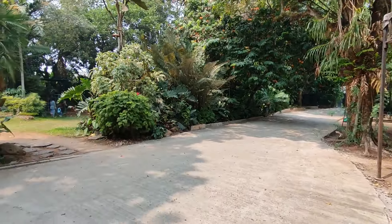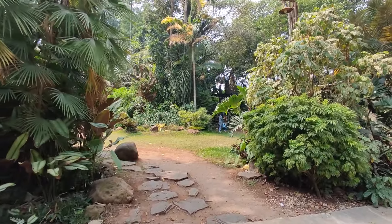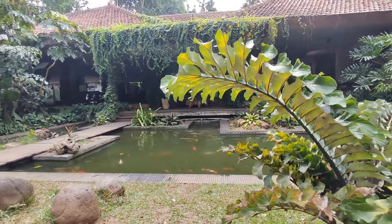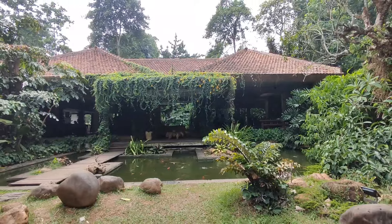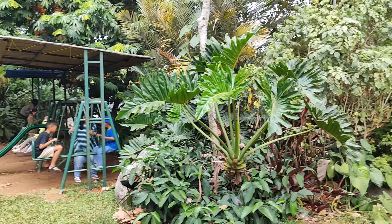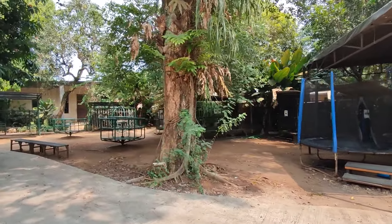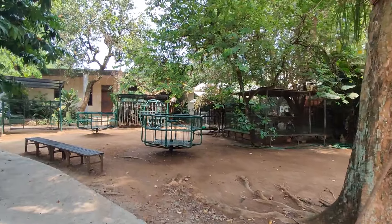Sebelum bahas mini zoo, kita intip area sisi kiri dulu ya. Dari area ini kalian bisa berinteraksi dengan ikan karena terdapat satu buah kolam ikan yang cukup besar. Selain itu kalian juga bisa masuk ke area waiting list melalui jalan setapak ini. Di bagian samping terdapat area playground lagi, di sini ada ayunan, panjat-panjatan, jembatan gantung, dan juga perosotan. Balik ke area trampolin tadi, selain trampolin di sini ada aneka permainan lain seperti panjat-panjatan dan juga komedi putar.